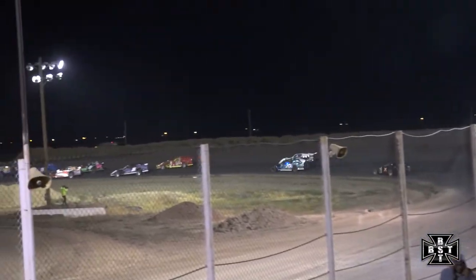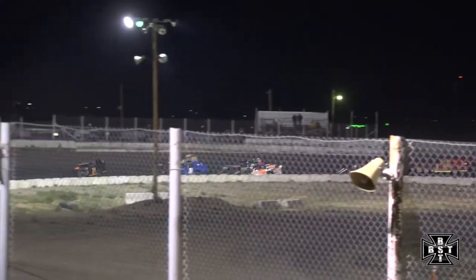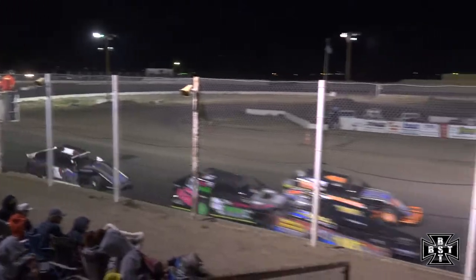Beeman will work that middle groove out of corner number two, still leading the Sport Modified Feature. Here comes Bill Smith — Smith now to the inside. He'll drive it in deep alongside Tim Garman, working that low side of the racetrack. Bill Smith will take over that second spot.